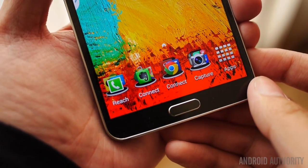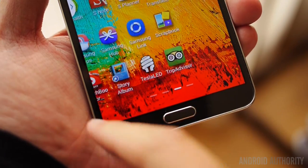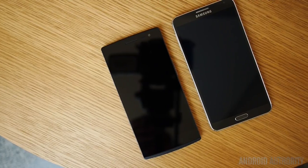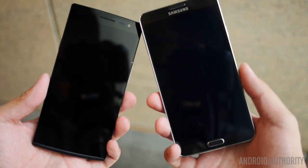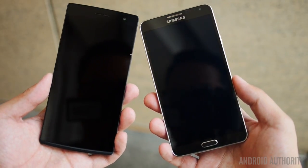The Note 3 features Samsung's trademark button setup with home flanked by back and menu. In terms of dimensions, the Find 7 is about a millimeter taller than Samsung's flagship but also noticeably narrower, making it a bit easier to hold. The Note 3 is almost a millimeter thinner than the Find 7, though the difference in weight between the two devices is almost negligible — only three grams separating the feel of both.